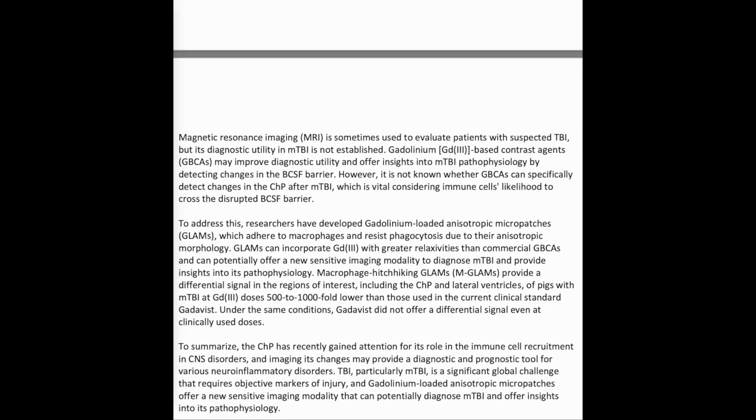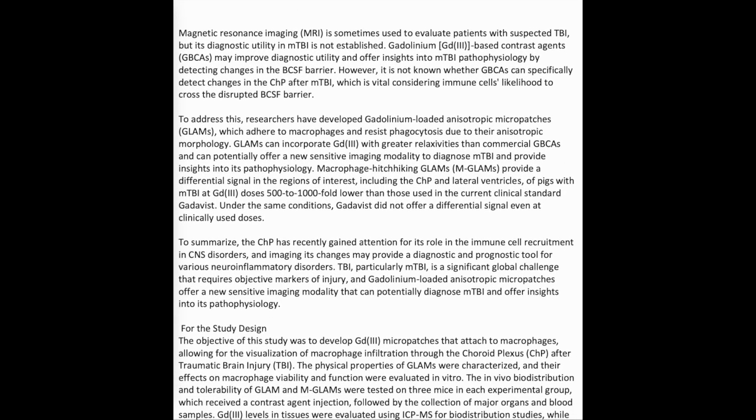Magnetic Resonance Imaging (MRI) is sometimes used to evaluate patients with suspected TBI, but its diagnostic utility in mild TBI is not established. Gadolinium (Gd3+)-based contrast agents (GBCAs) may improve diagnostic utility and offer insights into mild TBI pathophysiology by detecting changes in the BCSF barrier. However, it is not known whether GBCAs can specifically detect changes in the CHP after mild TBI, which is vital considering immune cells' likelihood to cross the disrupted BCSF barrier.